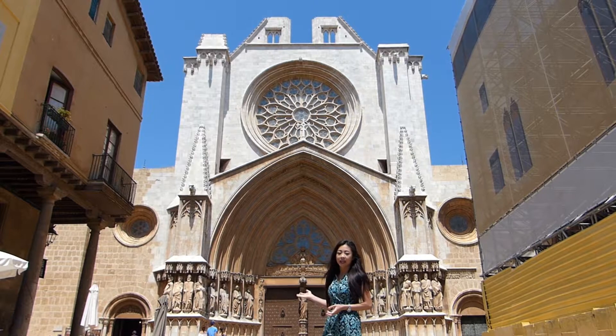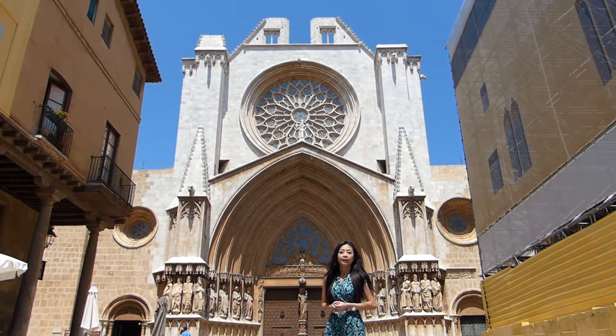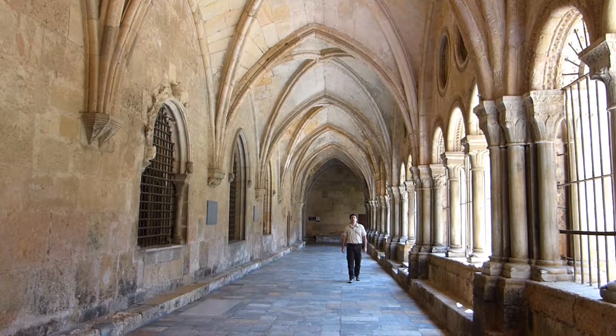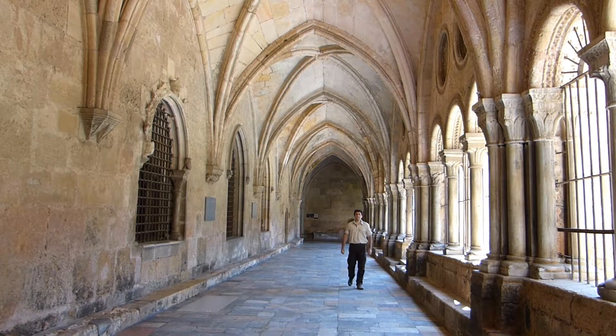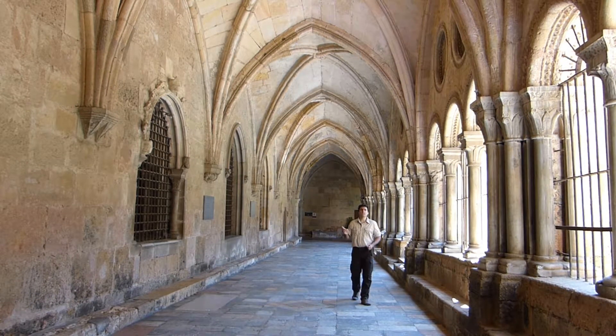As you can see behind me, the facade and the main gate of a medieval Catholic cathedral built around 800 years ago. A cathedral is the main Christian church of a diocese or religious district which contains the seat of a bishop. Therefore, in every important city there cannot be more than one single cathedral.